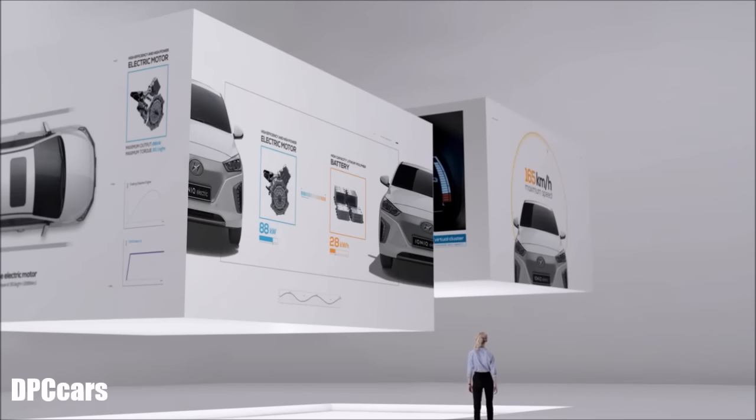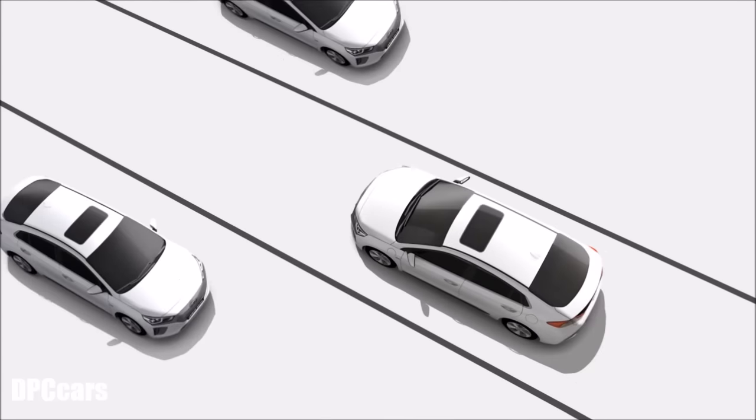Refined with world-class technological innovation, Ioniq Electric will bring you the joy of driving in a way you've never experienced before.